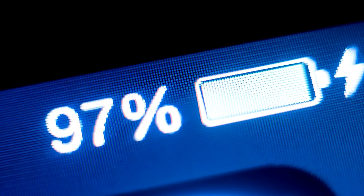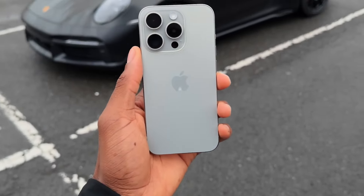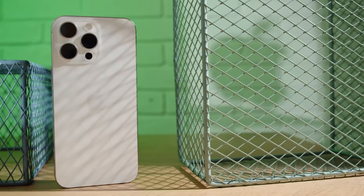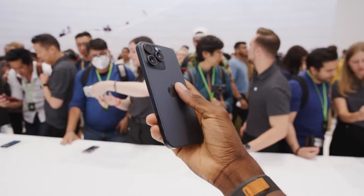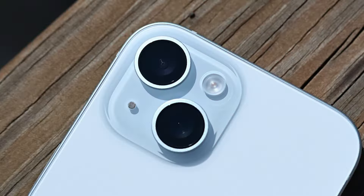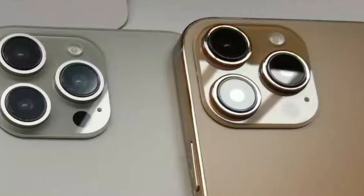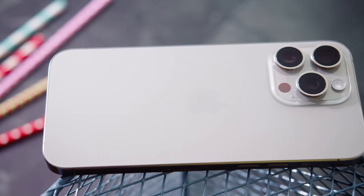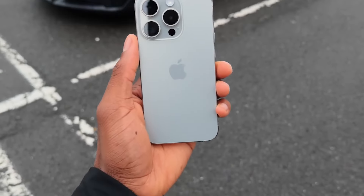If you were hoping for a radical redesign, we might have to temper those expectations. The overall look of the iPhone 16 lineup is expected to be quite similar to the iPhone 15, but there are some changes. The standard models might come in black, green, pink, blue, and white, while the Pro models could see a new rose or bronze color option. There's also talk of a new finishing process for the Pro model's titanium frame, potentially giving it a glossier, more premium look.